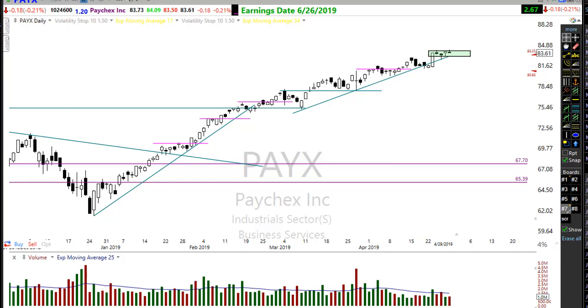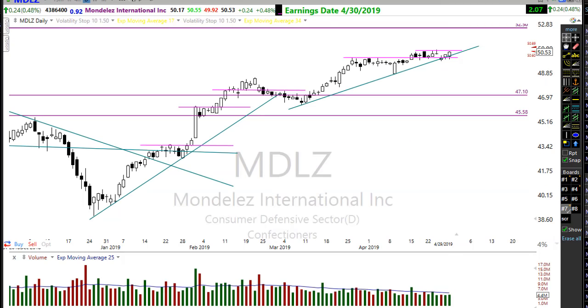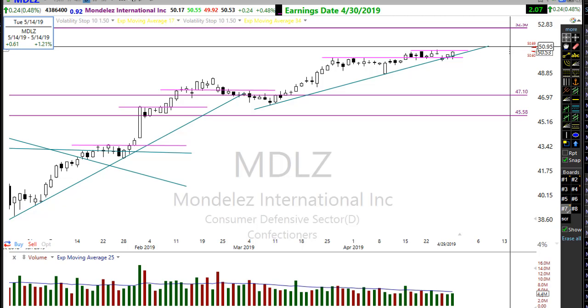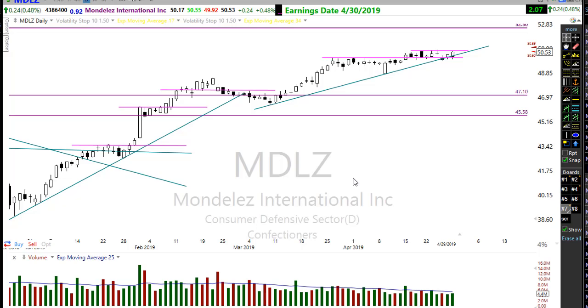Let's take a look at another chart potentially setting up for that pop-out-of-the-box pattern — unfortunately it reports earnings today after the bell. MDLZ shows a nice little pop-out-of-the-box pattern with multiple days of tight consolidation as it waited for the earnings report. Yesterday it started to creep up just a little bit, and this morning it's getting an indication it could creep just a little higher. We're going to have to wait on the earnings report, but it's a very nice pattern. Keep it on your watch list.